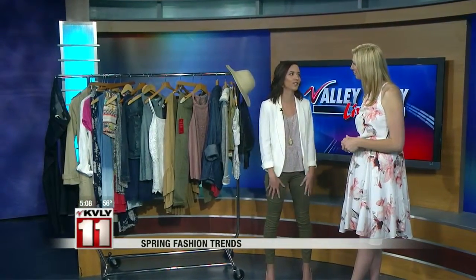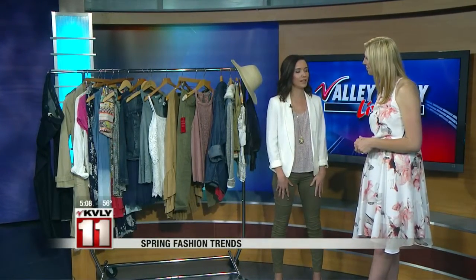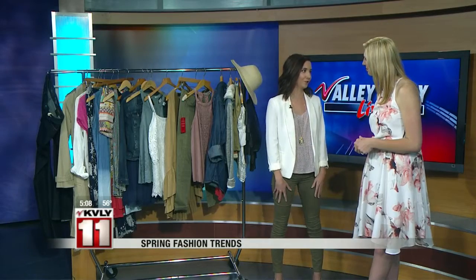We're really excited about all the bright colors, the pastels and the neutrals. We're going to talk about how to mix those trendy pieces with the classic pieces and really get the most for your money when refreshing your wardrobe for spring.